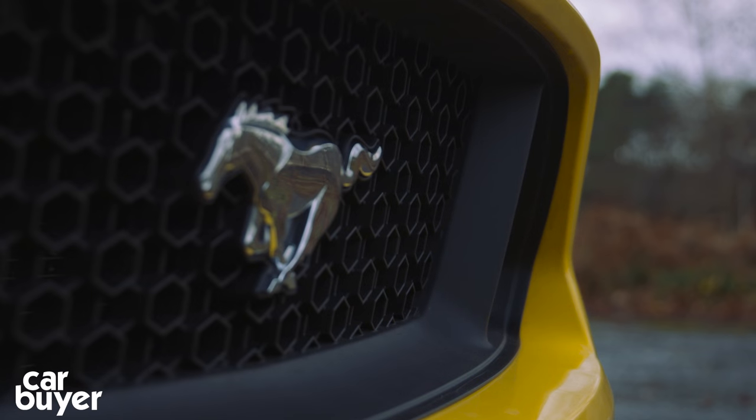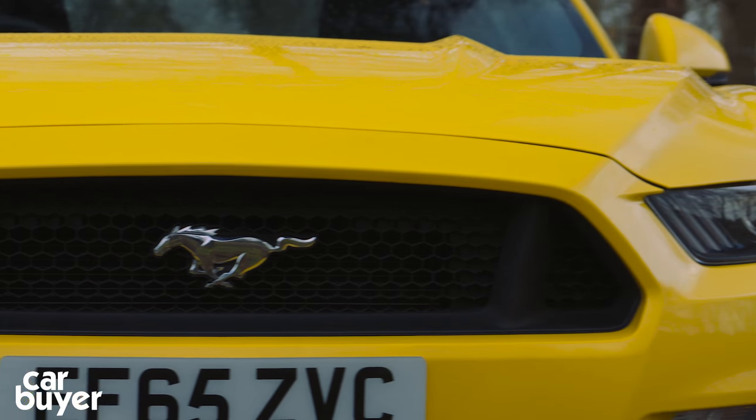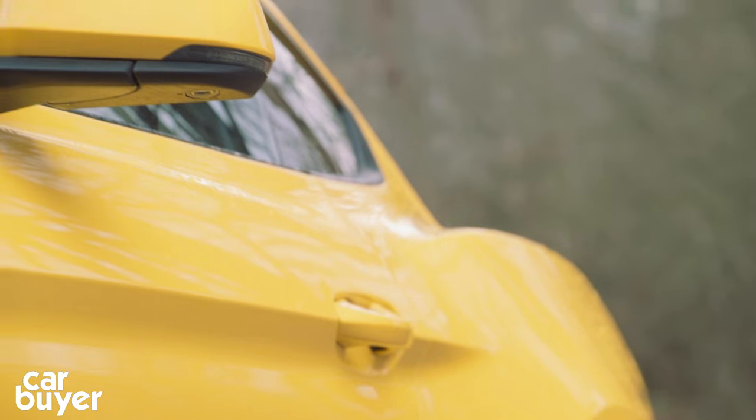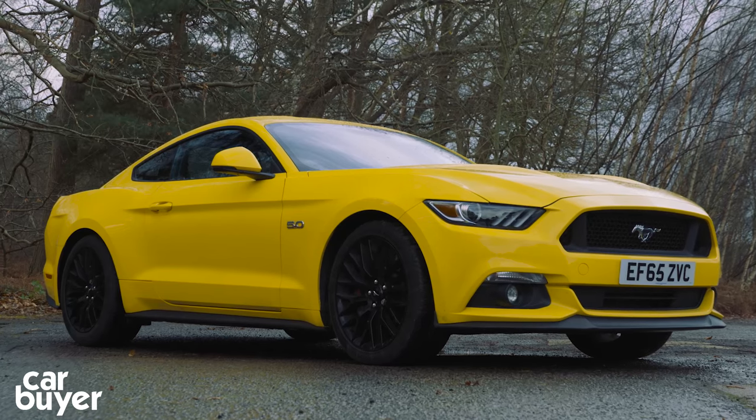The Mustang may be an American icon, but it's been designed by a Brit called Moray Callum. He's taken all the classic Mustang design cues — like the shark nose front end, muscular haunches, and three-bar rear light clusters — and put them on a car that still manages to look modern.